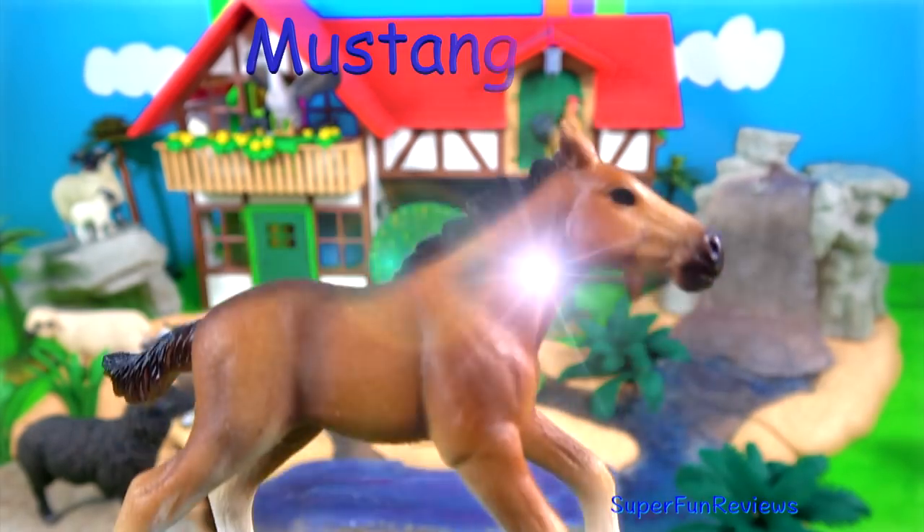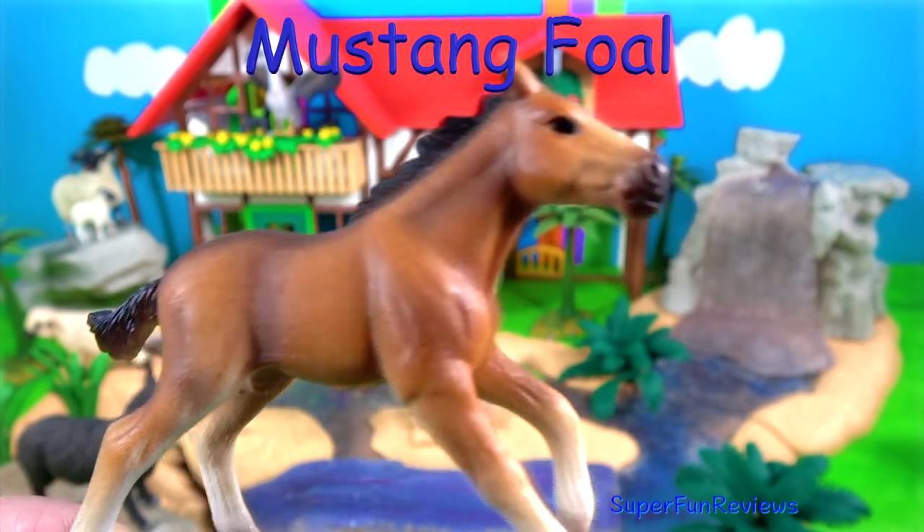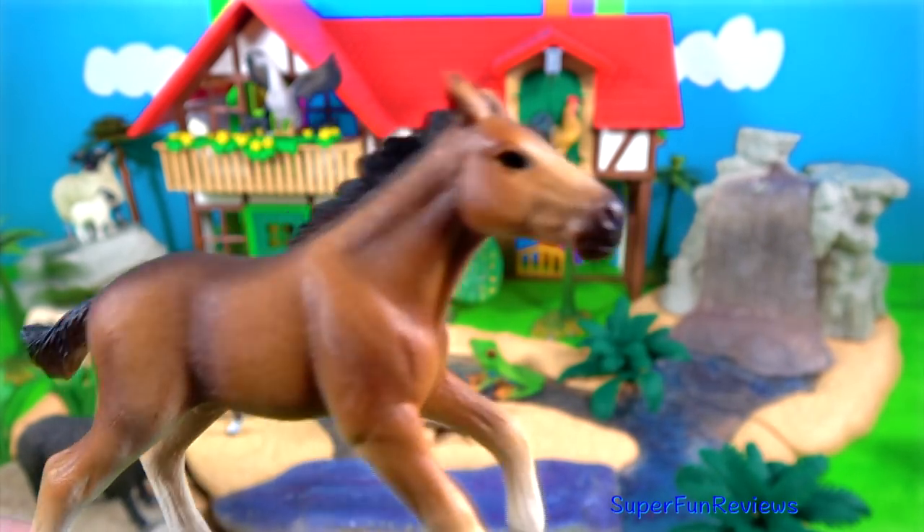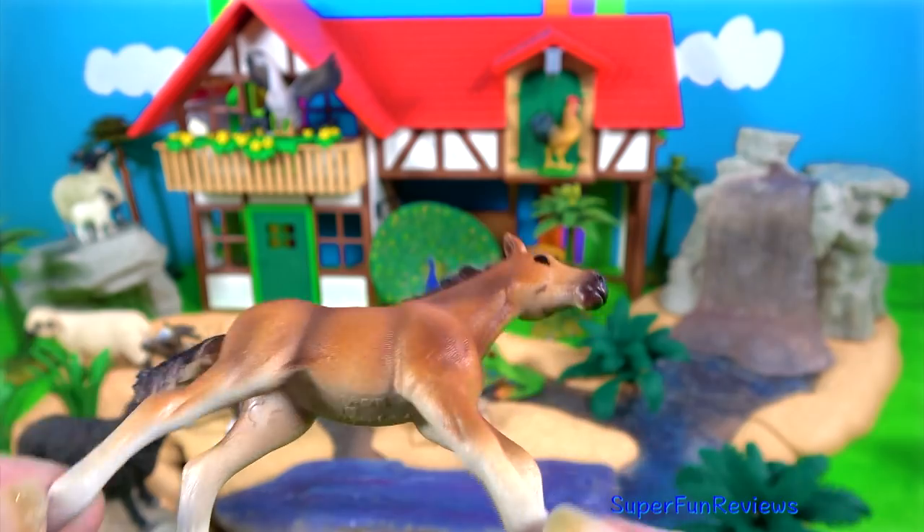The mustang foal. Foals are born well before winter so they have time to grow before the cold months of the year. Mustangs are a medium-sized breed of horse.